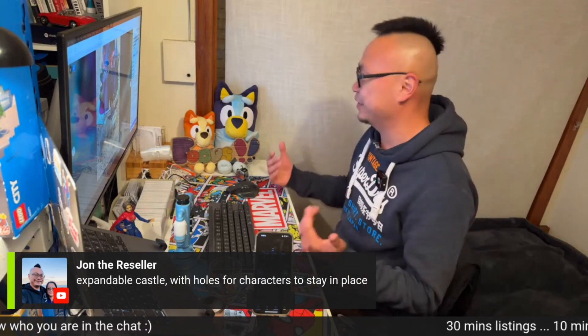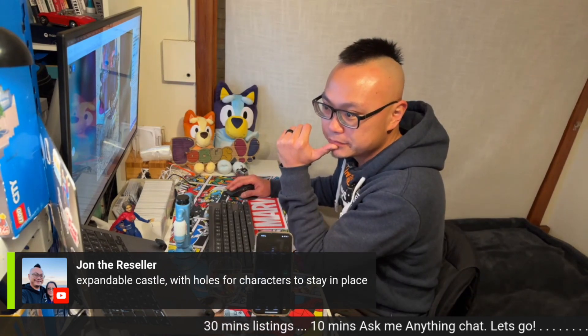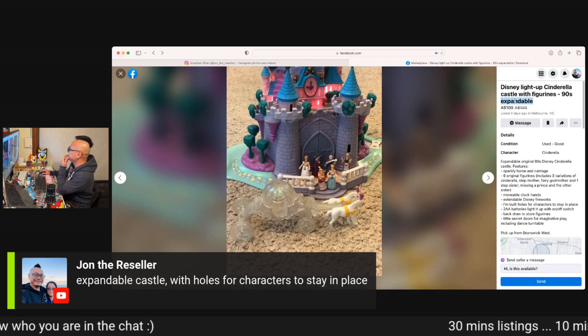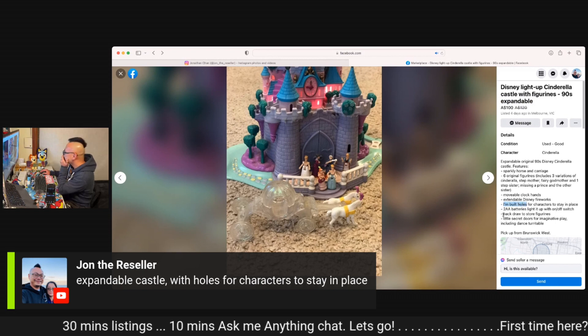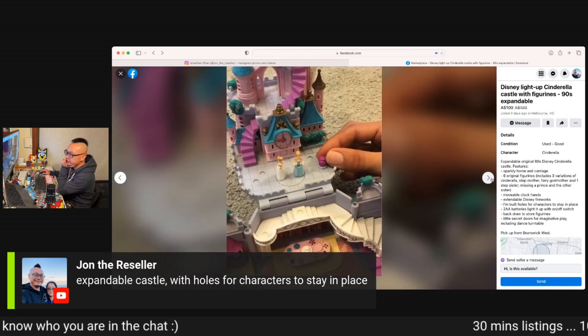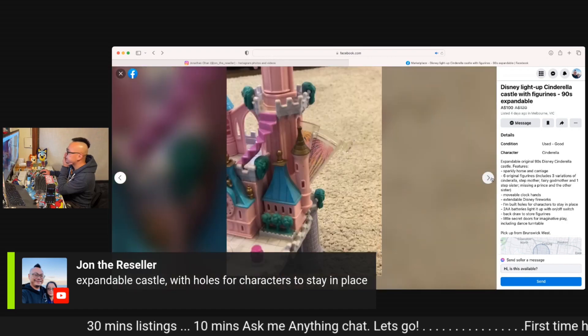They literally described everything about a Polly Pocket without saying the words 'Polly Pocket.' It's frustrating. Let's educate Tom on what a Polly Pocket is. Says everything: Disney light-up Cinderella castle, expandable, inbuilt holes, back drawer to store figurines. This is what a Polly Pocket looks like — it folds out, characters stay in place, like a mini compact. This thing goes for easily $100 on eBay, but nope — no mention of 'Polly Pocket' whatsoever. Come join us, 9:30 Tuesday and Thursday till late. See you in the next session!